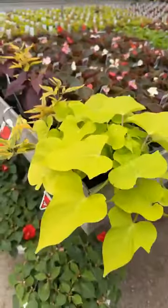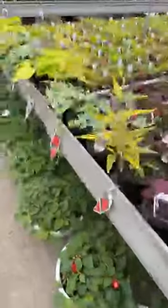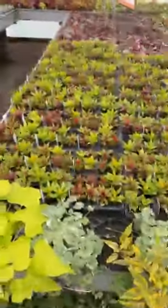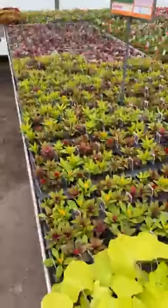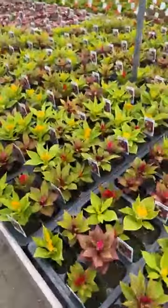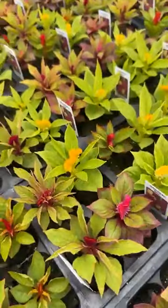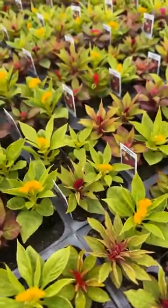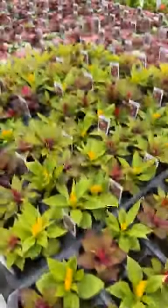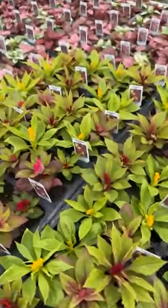Potato vine getting big. Celosia — just bedding plant Celosia. Celosia is a full sun plant.